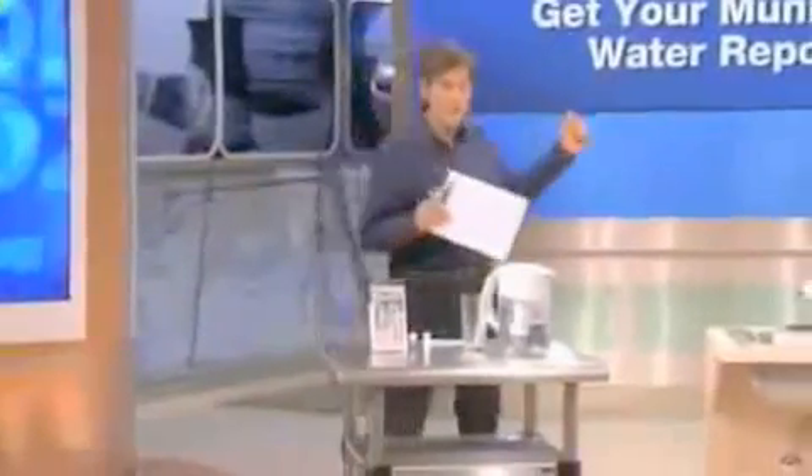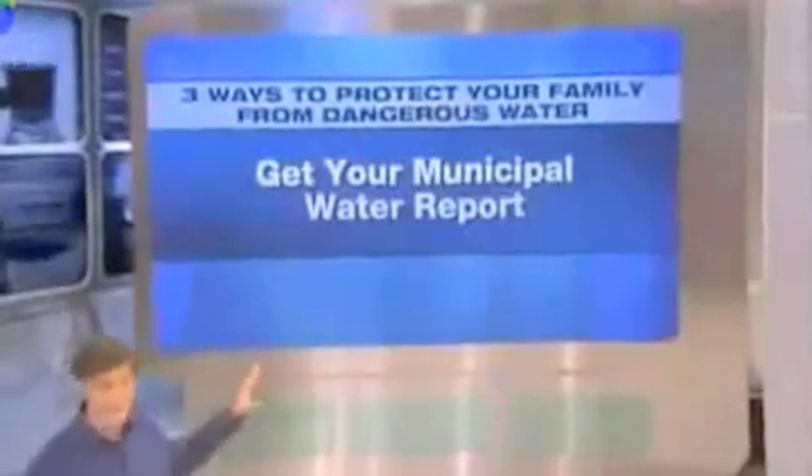Step number one is you have to go get your municipal water report. Your municipal report is easily found — you can get it by calling up city council. It's on their website. It's called the Consumer Confidence Report, or CCR. By law, it has to be available in your town. If it doesn't come in your mail, go seek it out. I've got ours for New York City here, because that's where we tape the show, and I'm going to show you on this big screen what it looks like so you can understand what you're getting.